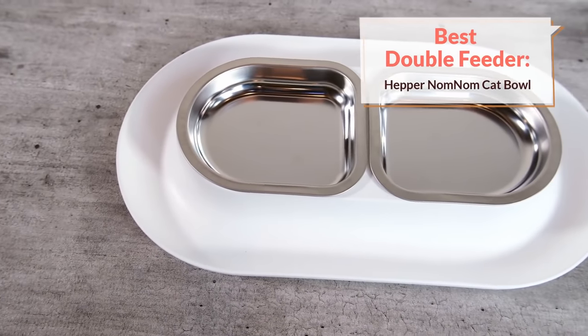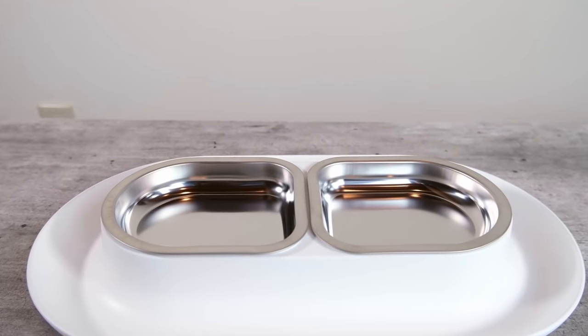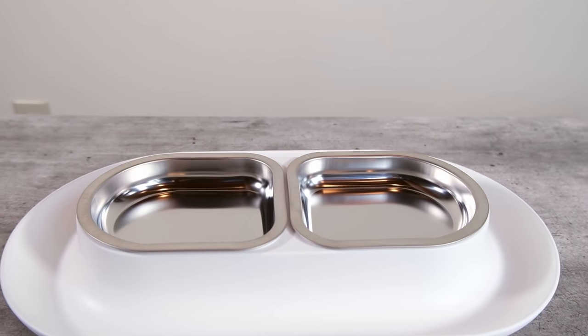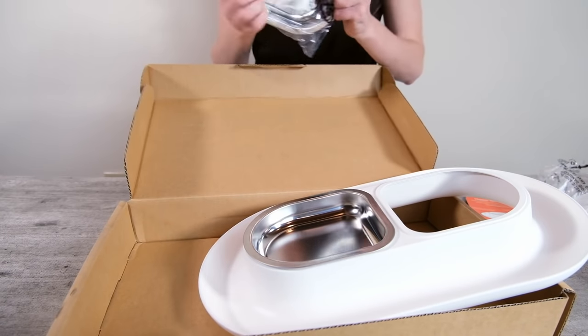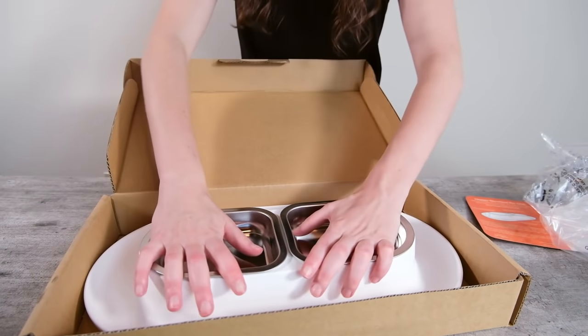Our third recommendation is the best double feeder. If you want to have two bowls set side by side, I would recommend the Hepper Nom Nom Bowl. A lot of these feeders that set two bowls side by side in a tray tend to use silicone or some kind of soft rubber, which gets really grimy really quickly and also tends to not be all that durable. What's different about the Hepper is that it uses a polypropylene plastic tray — this is much more rugged, tends to stay a bit cleaner and is easier to maintain. That's what sets this double feeder apart from the rest.